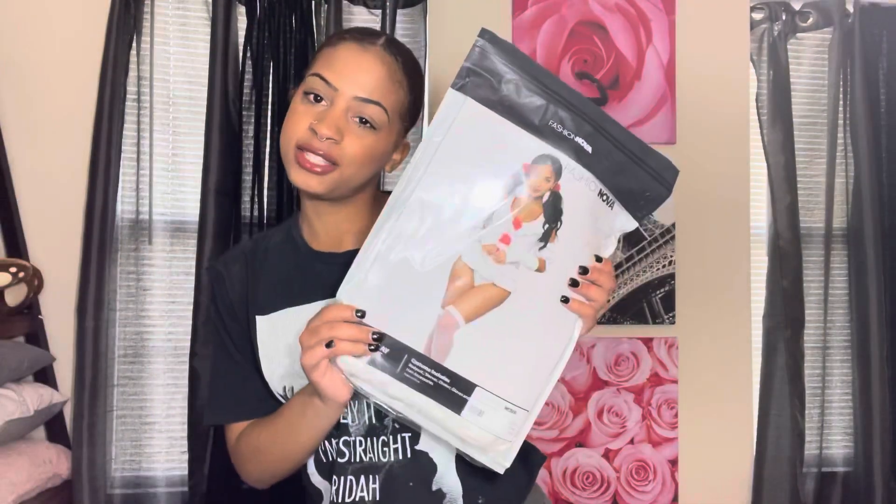Welcome back to my channel! Today I'm doing my first ever Halloween costume try-on haul. These outfits are from Fashion Nova — I'm very excited. I don't really dress up for Halloween so this is going to be very different for me. I'll give you guys a little sneak peek of one of the outfits. Make sure to like, comment, and subscribe. I have four outfits, so let's get right into it.